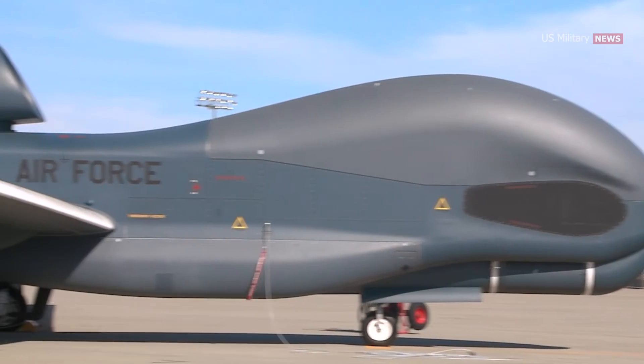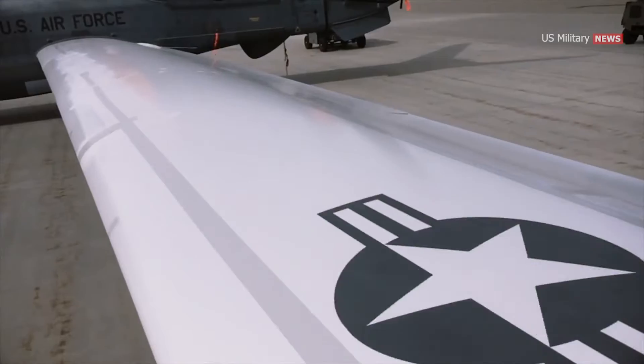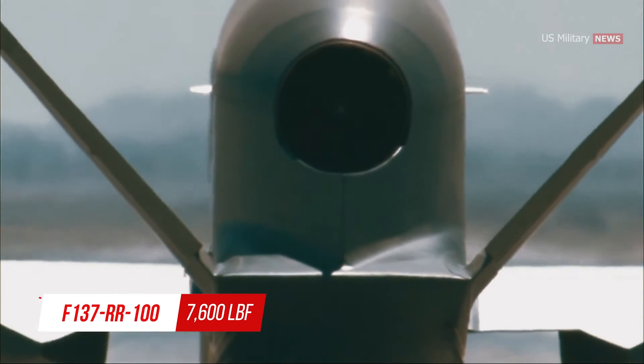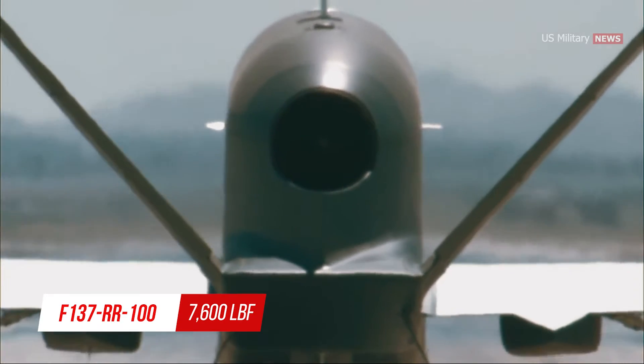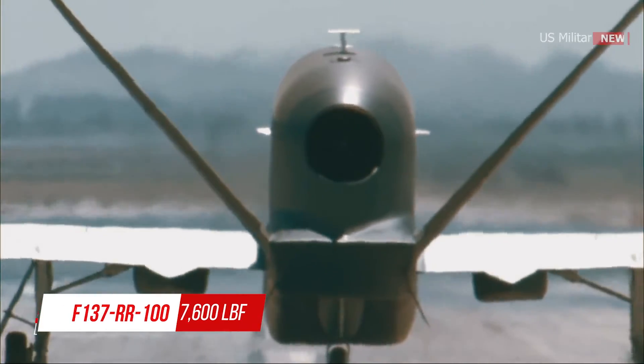The fuselage uses aluminum semi-monocoque construction with a V-tail. The wings are made of composite materials. The Global Hawk is powered by an Allison Rolls-Royce F-137 RR100 turbofan engine with 7,600 pound-force thrust and carries a payload of 3,000 pounds.